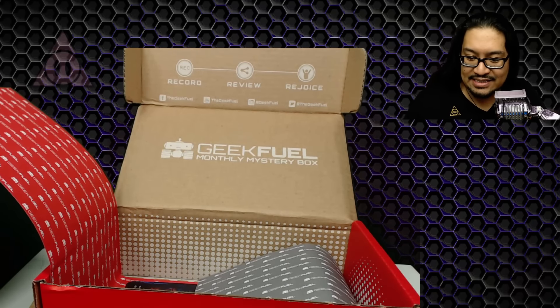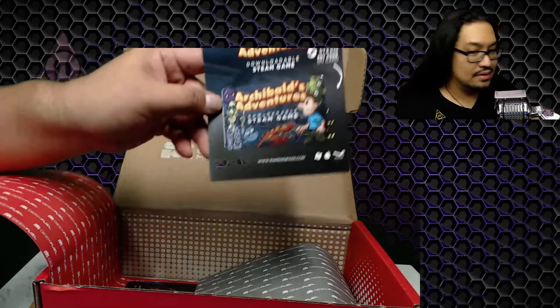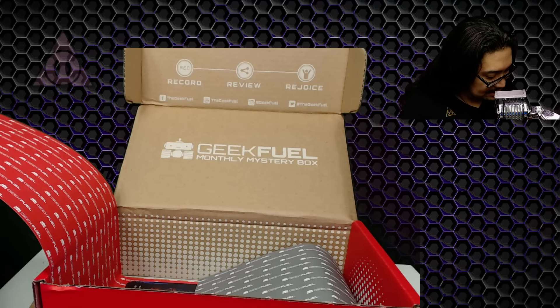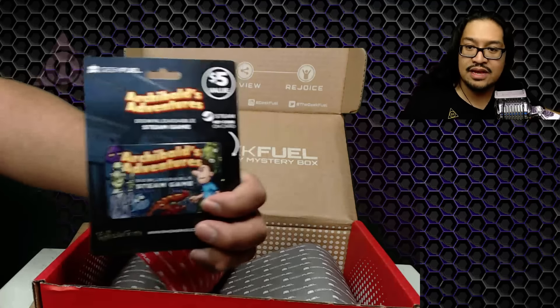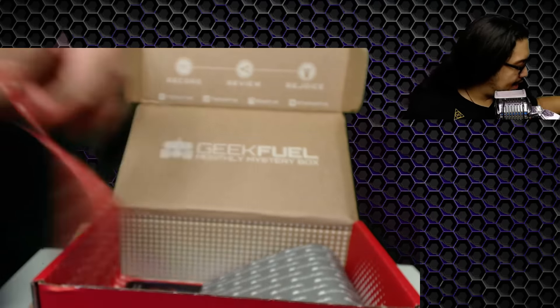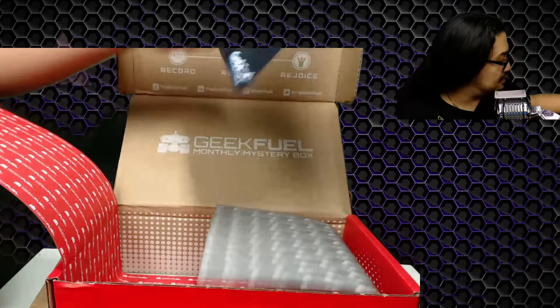Next is Archibald's Adventures, a downloadable Steam game — five-dollar value. There's a scratchable code key on the card. I'll have to download that and give it a look. And the last thing is going to be the pin. I have to say I love these pins.